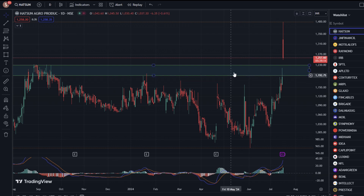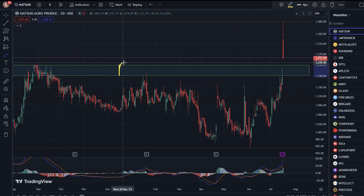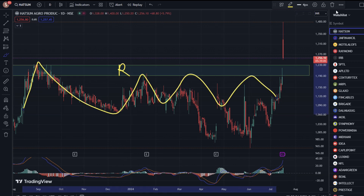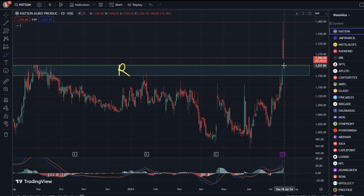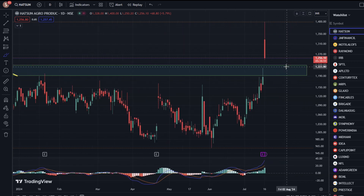We have drawn a zone here. This is a very important resistance zone. When the stock price came here, we got the rejections. Finally, you can see the gap-up opening today. We got the breakout. This is a great deal.